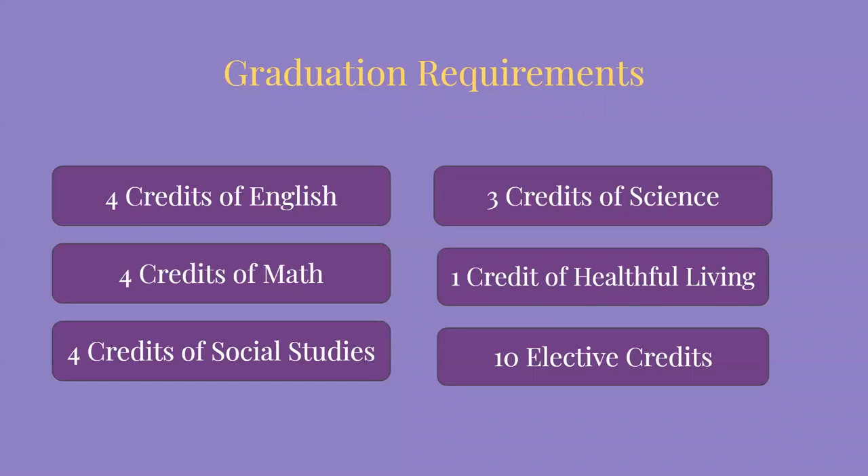Let's talk about graduation requirements. You probably know most of these, but it's always good to review them so you don't get stuck trying to graduate without everything you need. You need four credits of English, four credits of math, four credits of social studies, three credits of science, one credit of health and PE, and 10 electives. You have to total 26 credits to graduate from high school.